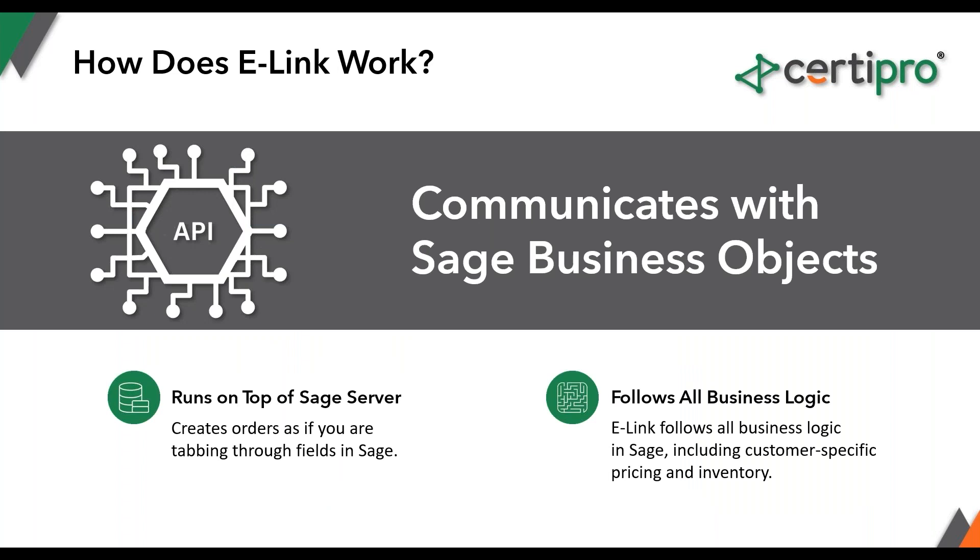There are separate modules that go on both ends, and we only build these applications for Sage. E-link is an API that runs on top of the Sage server, allowing us to talk to Sage X3 using the Sage business object. So when our e-link API is told to create an order, it actually creates that order as if you're tabbing through all the fields in Sage — it's not just putting data directly into the database. That means you don't have to worry about data going to the wrong place, and if you have any business logic built into Sage, we'll follow all of that same business logic.